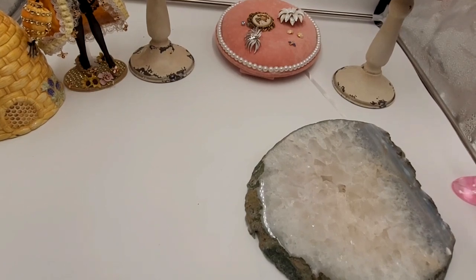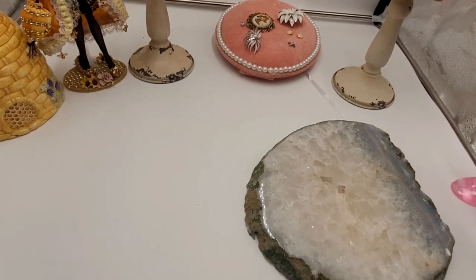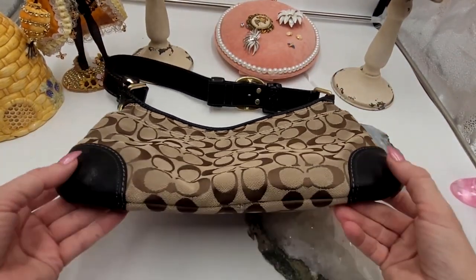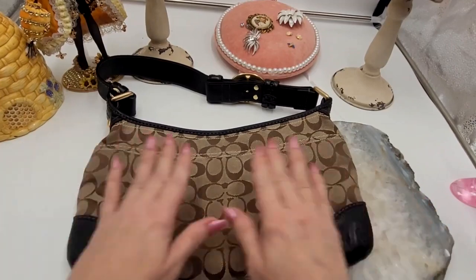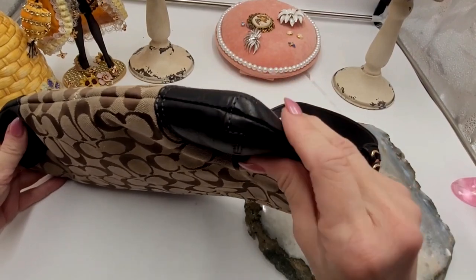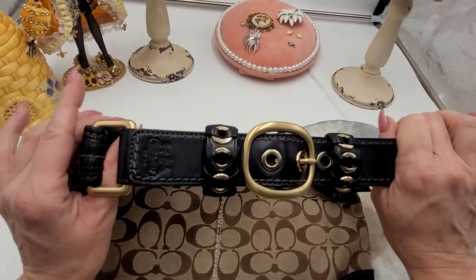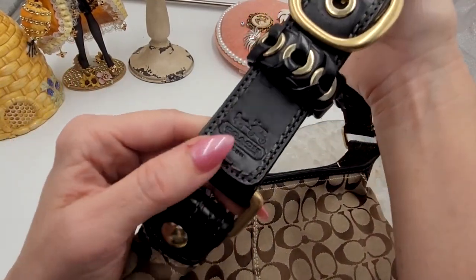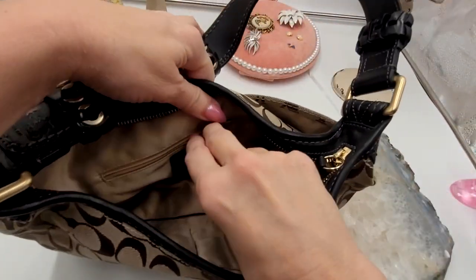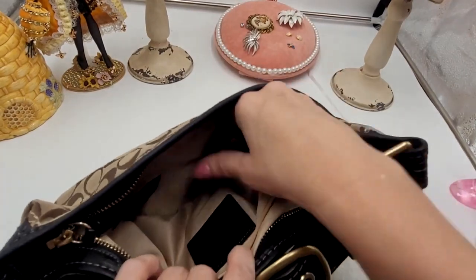I've got another cute Coach bag here. Check this one out — really pretty deep dark brown leather, brown in color there. Overall pretty good condition; I'm not seeing any wear on the corners. The hardware is gold tone — oh, that's stunning. Look how beautiful that is. They even put the Coach stamp there. Inside it's overall really clean. You have a zip pocket and two slip pockets on this side.